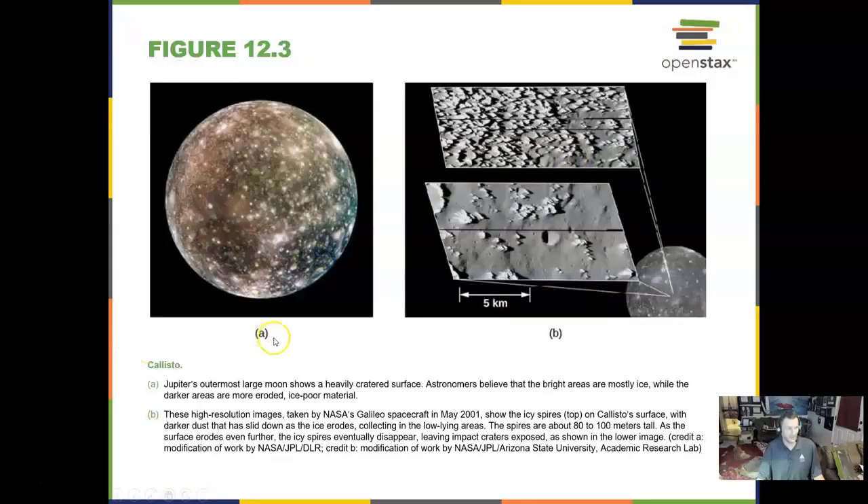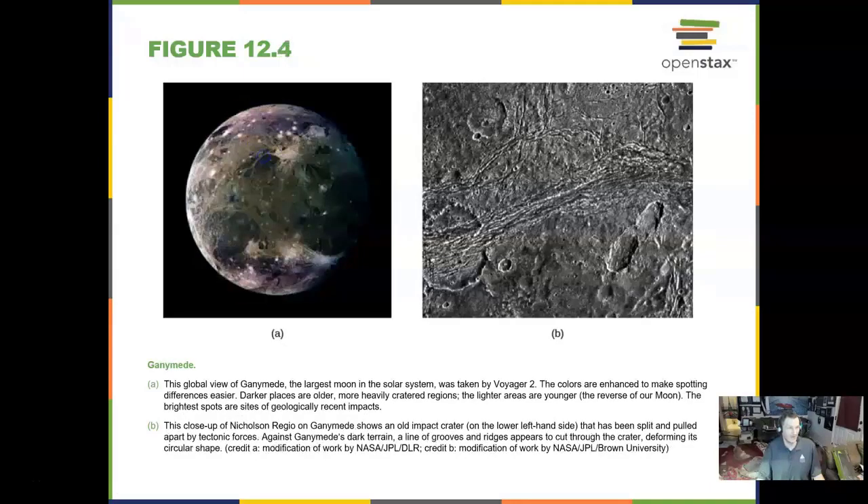Callisto is cratered and icy, looks like chopping into a block of ice. Ganymede is rocky, icy, somewhat cratered, and has grooves in the surface.